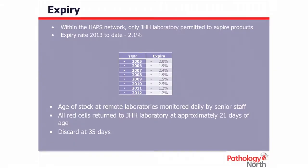Within our network, only the John Hunter is allowed to expire products due to age — no other site is permitted to do that. The table there shows our expiry rates for the last eight years. 2010 was our highest expiry, when we commenced discarding blood at 35 days of age, following a study by Dr Stephen O'Mara, a haematologist at Tamworth. His study suggested red cells greater than 35 days of age increased the risk of sepsis by approximately 350%. Considering we're such a large area with good expiry figures and a major trauma centre, that was the best thing we could do for our patients. Once we started discarding at 35 days, the initial week we discarded around 60 to 70 units, but after that it settled back down very quickly.